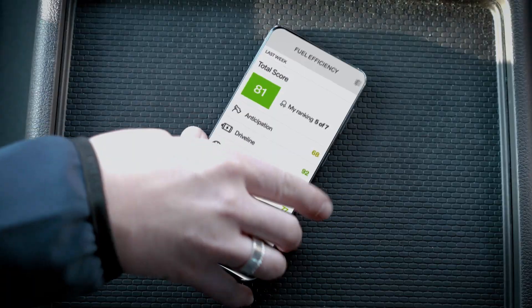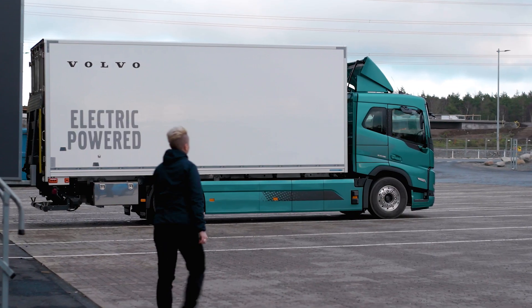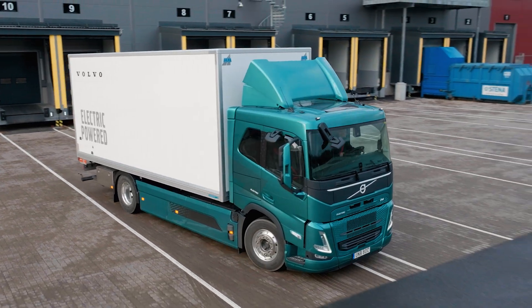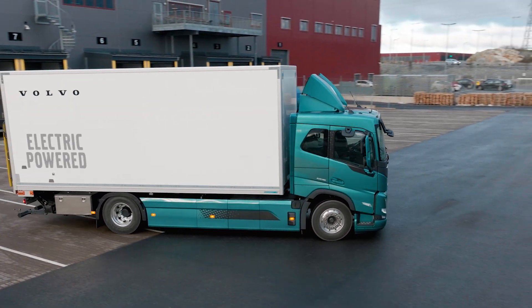In short, the Energy and Environment Service available via the digital interface Volvo Connect will help you save energy and boost the productivity of your transport business.